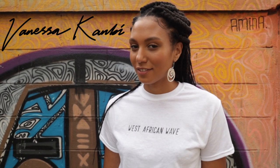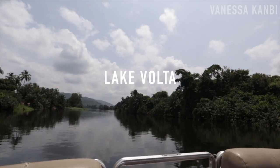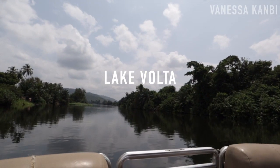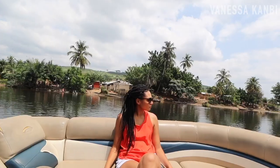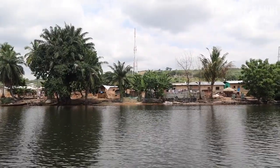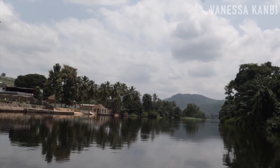I'm Vanessa Canby and in this video I'm going to take you around Lake Volta and the Royal Sensei Hotel in Ghana. This is Lake Volta, the largest artificial reservoir in the world. It's contained behind the Akasombo Dam which generates a substantial amount of Ghana's electricity.